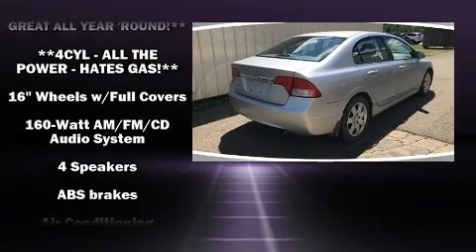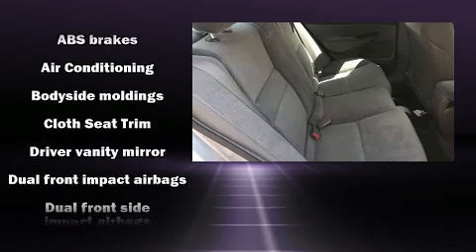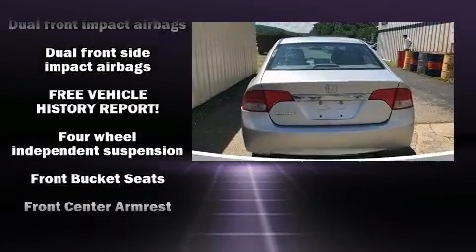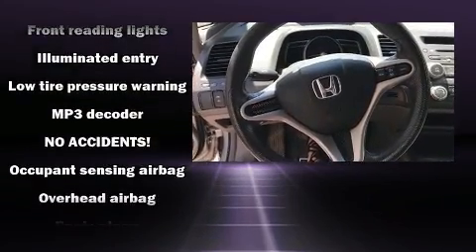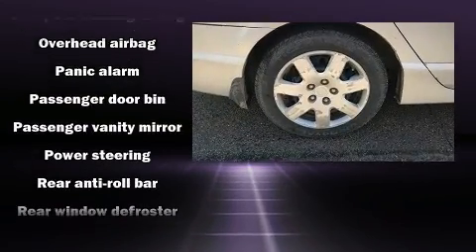Honda ensures the safety and security of its passengers with equipment such as dual front-impact airbags with occupant-sensing airbag, front-side impact airbags, anti-whiplash front head restraints, ignition disabling, and ABS brakes. This car was designed with safety in mind, allowing you to drive with even greater assurance.